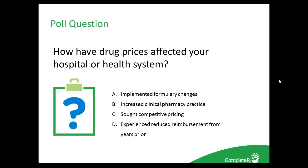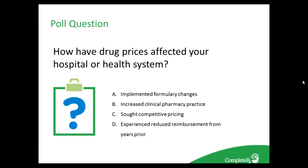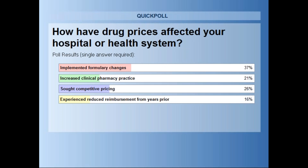Before we get to what hospitals can do to combat prices, we want to know how drug prices have affected your hospital specifically — please note you can select more than one answer. As you can see, many feel that implementing formulary changes will make a big impact on helping hospitals combat rising prices. Let's take a look at what other options hospitals and health systems have.